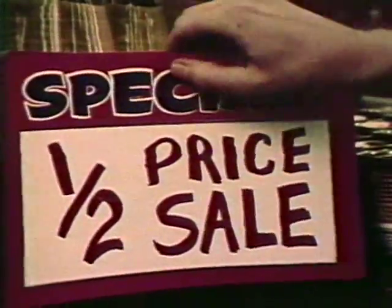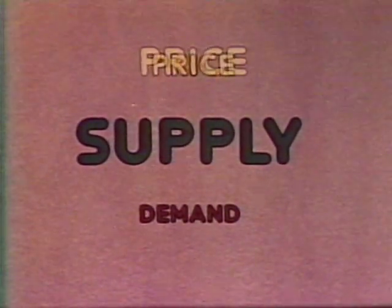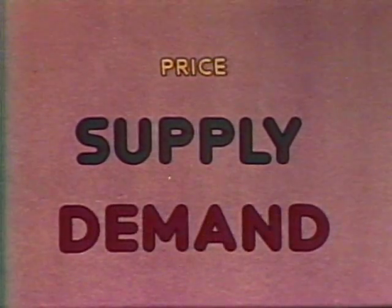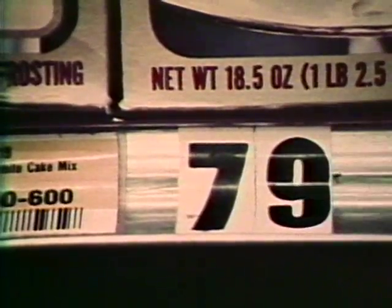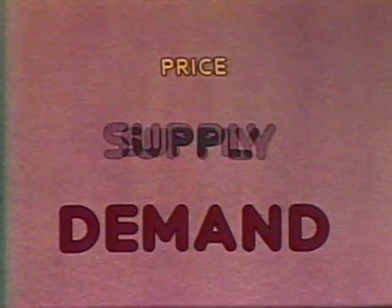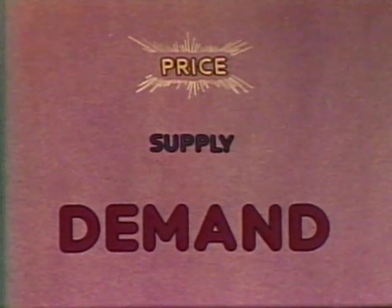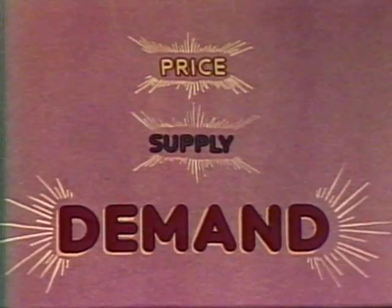And what happens when the price is lower? The lower the price of a product, the more of it people would probably buy. But the lower the price, the less profit there is for the producer — he won't want to produce a large supply. So the lower the price, the larger the demand and the smaller the supply.